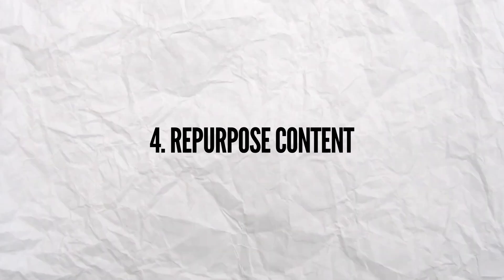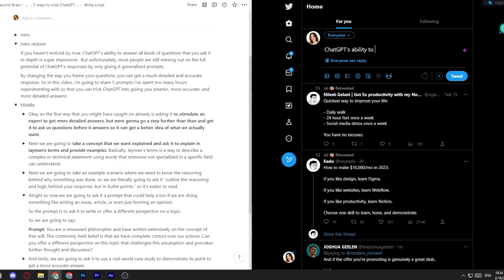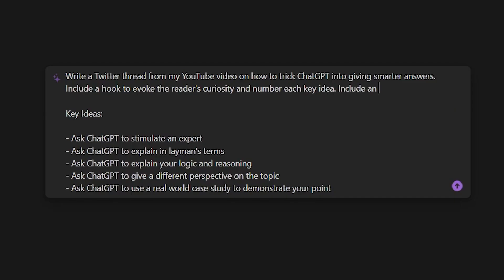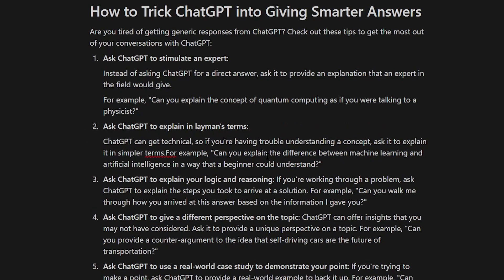Next up is using it to repurpose my YouTube content into other pieces of content. As a content creator, repurposing content to post on other platforms is super important to reach a wider audience. For the longest time I wasn't doing this because manually reading scripts, picking out key ideas, and rewriting them into bite-sized pieces of content was just too time consuming. But now with Notion AI, this process is a bazillion times easier. I just tell it to write a social media post from my YouTube video on a given topic, include a hook to evoke the reader's curiosity, and number each key idea. I paste in my key ideas and get a great starting point for a Twitter thread where most of the work is already done.